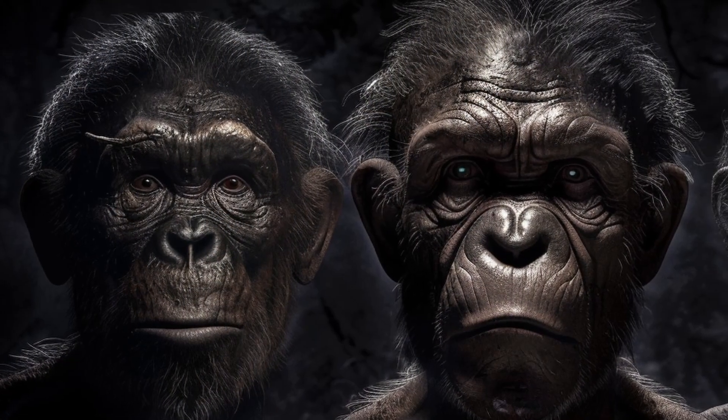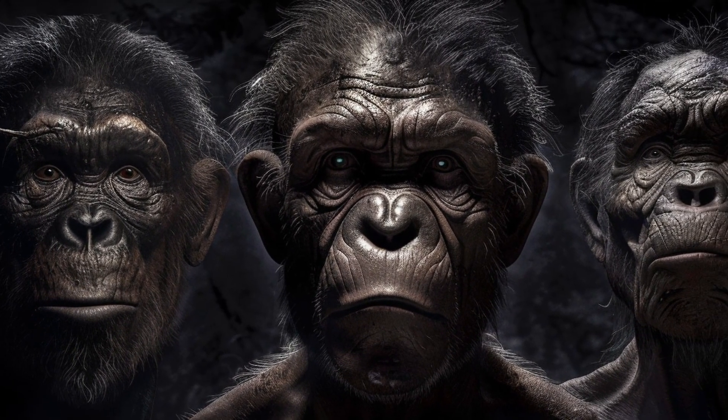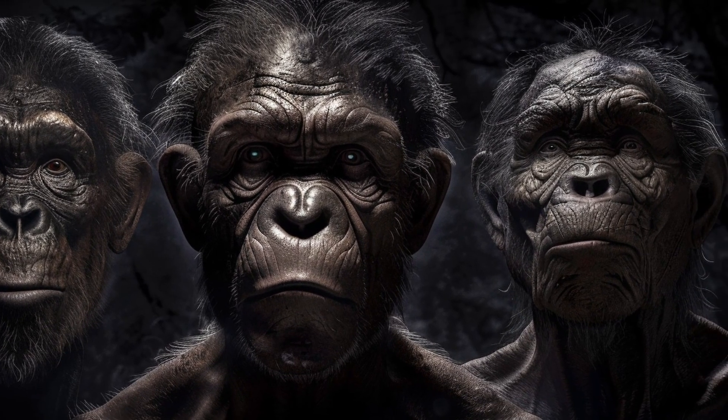Welcome back to Unlocking Ancient Family History. In our last episode, we explored the rise of Homo habilis, Homo rudolfensis, and Homo erectus.